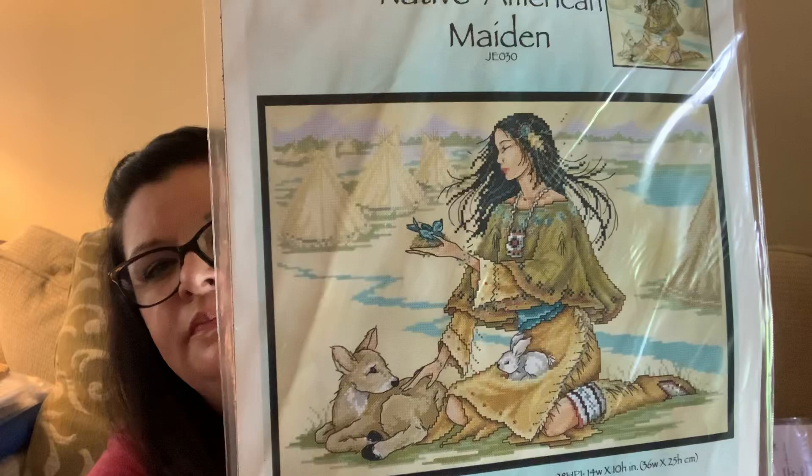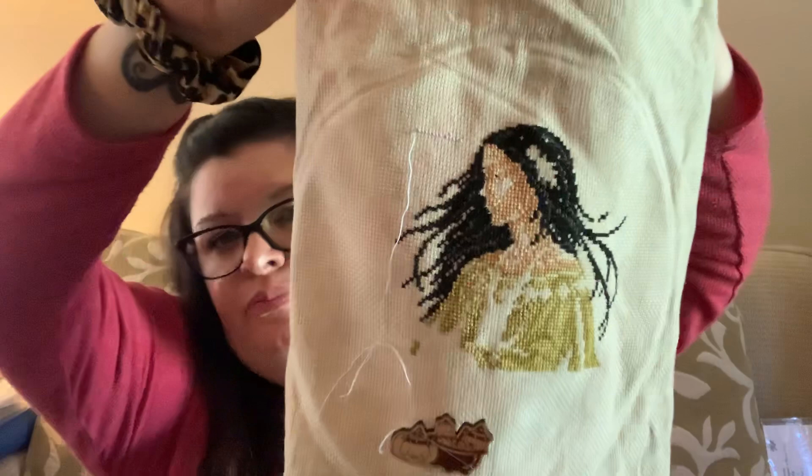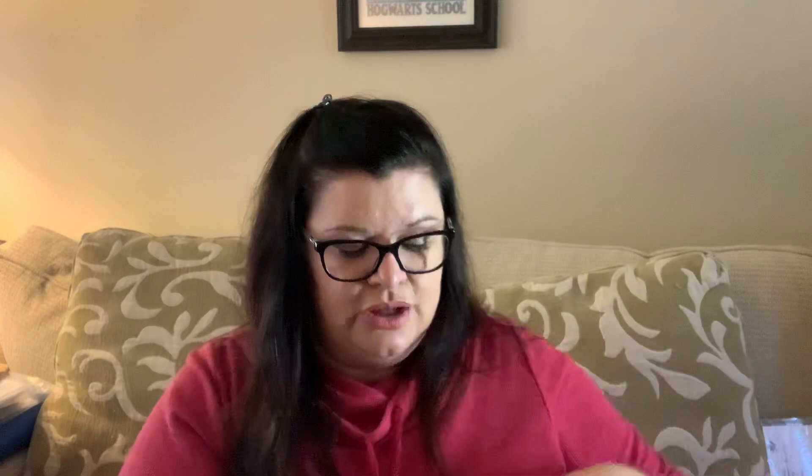I do have one more WIP — I'm starting back on my Native American Maiden by Joan Elliott Designs. The colors are so pretty. I haven't done much progress since last time, but there she is — I'm starting the background right now just to break up some of the fill-in. I'm doing her on 14 count Heroic and it's perfect.